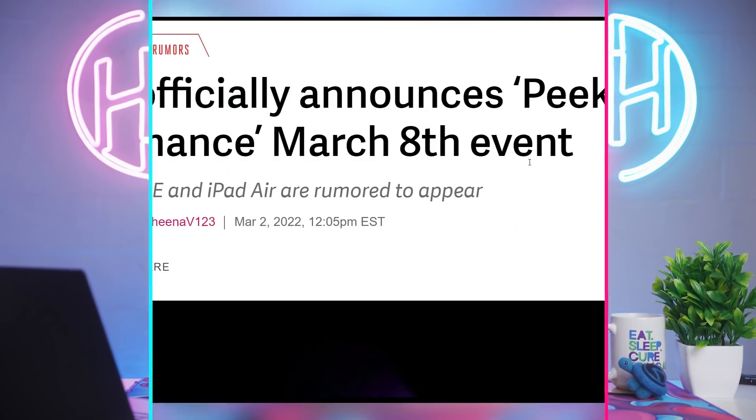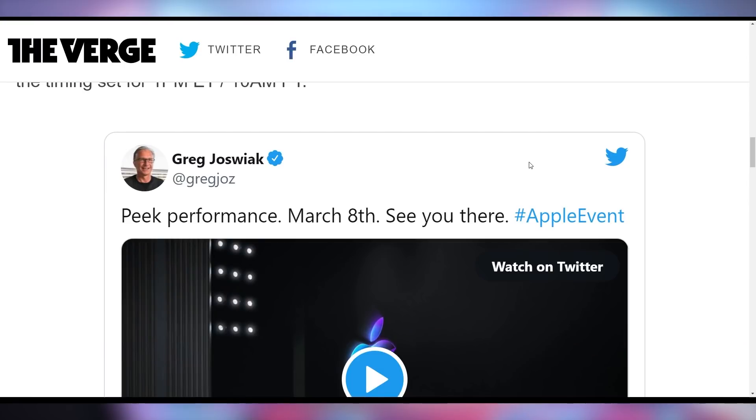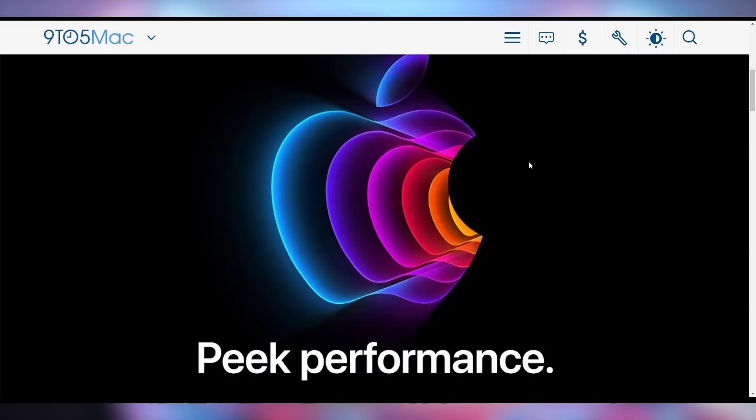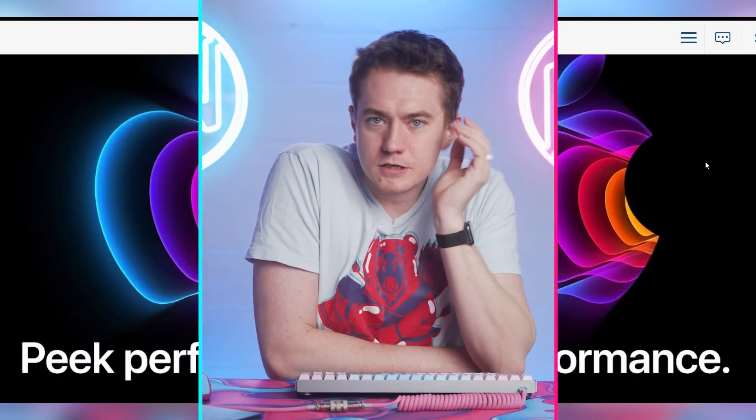Apple is acquiring everybody's attention by announcing a Peak Performance event coming on March 8th — next Tuesday. We're expected to see Apple unveil new hardware: hopefully the new iPhone SE, iPad Air, as well as some new Apple Silicon Macs. They spelled 'peek' with two E's because they want you to peek — it's a play on words suggesting we might get an unveiling of desktop versions like the Mac Pro or iMac Pro using the M1 Max chips. It's a double entendre of sorts.